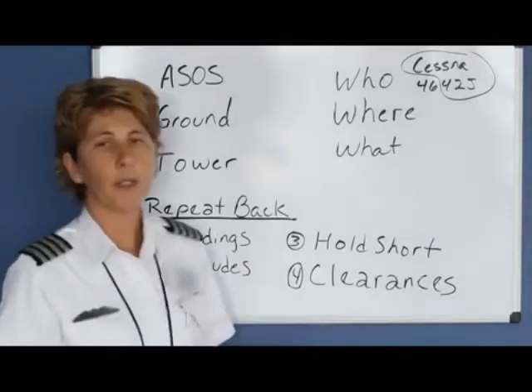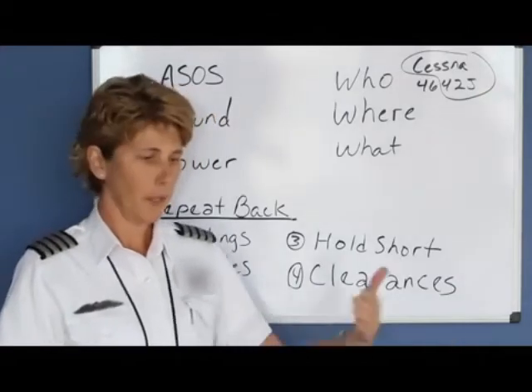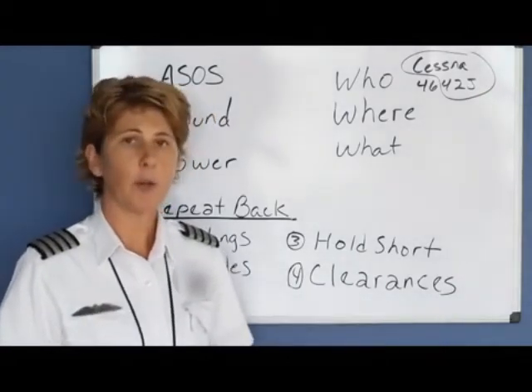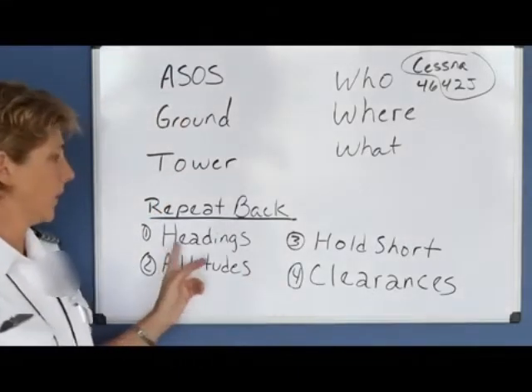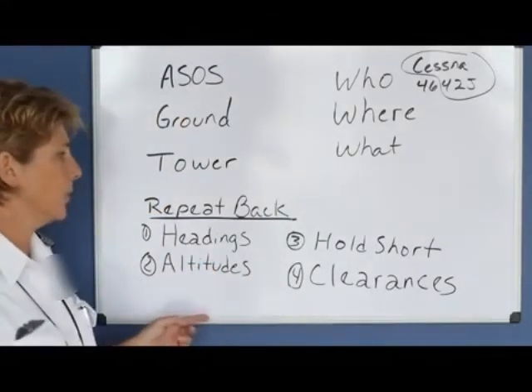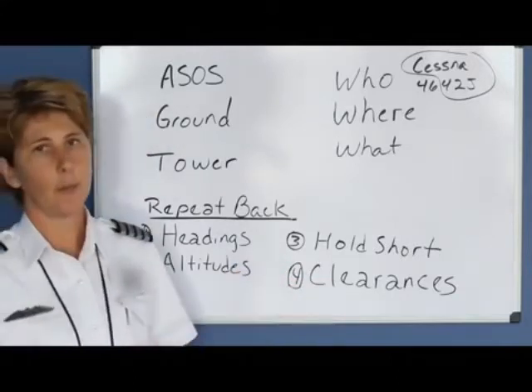The other important thing is knowing what to read back when controllers give you a lot of information at once. The four main things you need to repeat back are your headings, your altitudes, hold short instructions, and clearances.